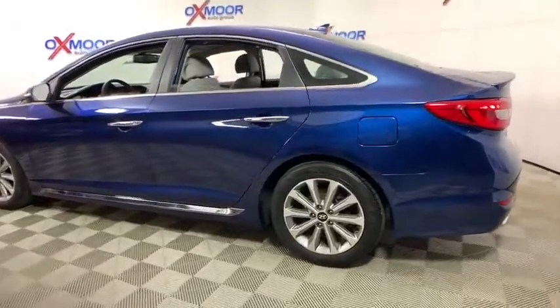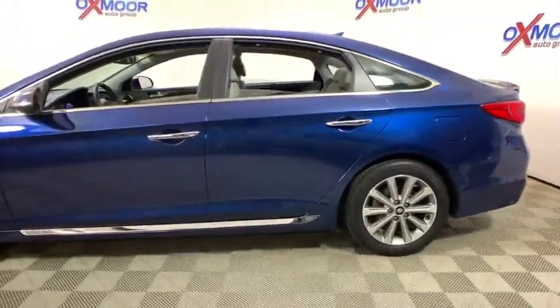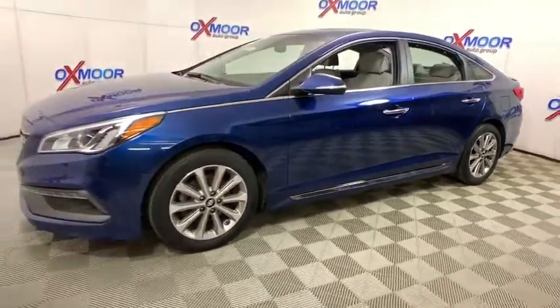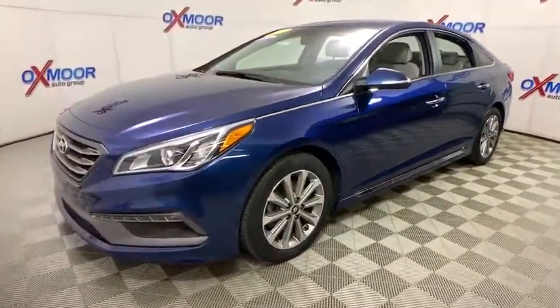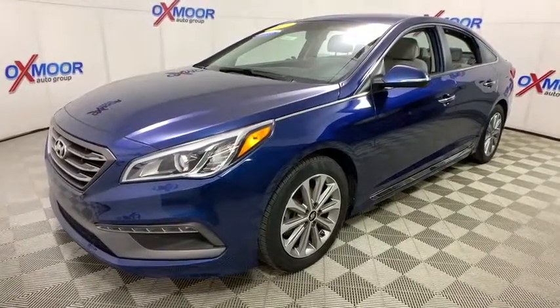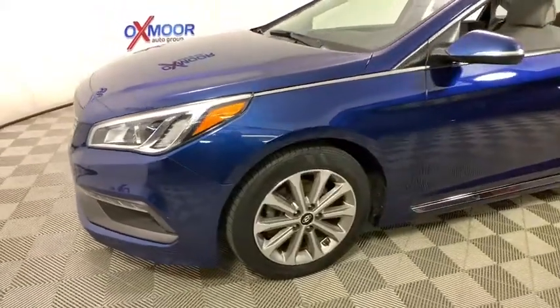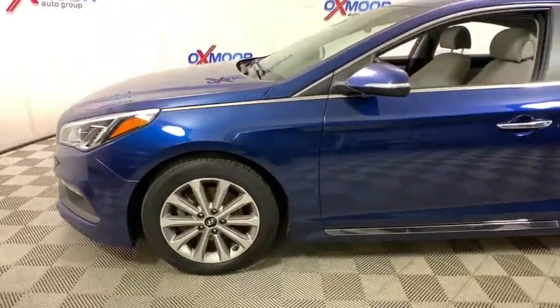The 2017 Hyundai Sonata. The Sonata has a long list of technologically advanced interior features and options that make driving safer, more convenient, and much more fun. Don't forget the exterior corrosion protection — a 14-step roto-dip system that provides unmatched protection for your Sonata.